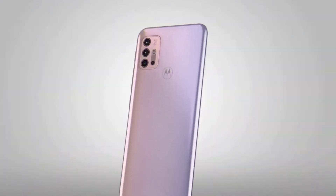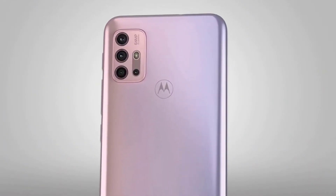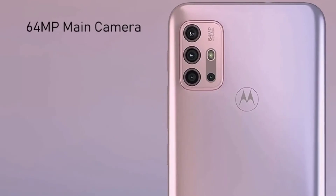As far as cameras are concerned, on the rear it packs a 64-megapixel primary camera, an 8-megapixel second camera, and third and fourth come with 2-megapixel cameras, plus a 13-megapixel camera on the front for selfies.